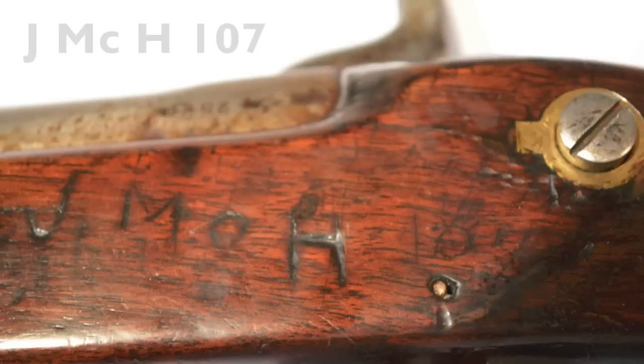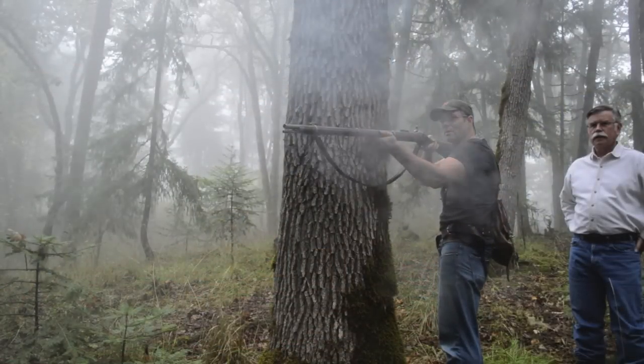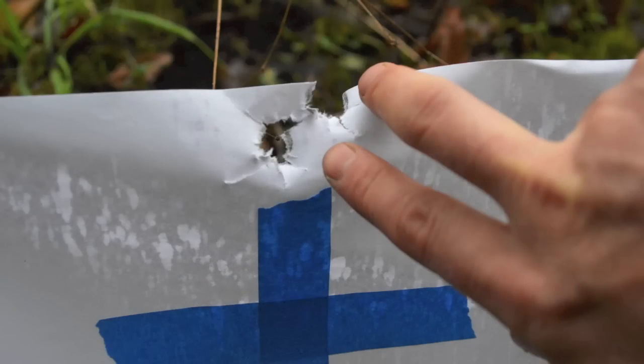This particular gun I used for this hunt was likely used in the Civil War and still bears the initials JMCH-107 carved into the stock. This gun is very fun to shoot and I was surprised by its accuracy — my first two practice shots hit slightly above the mark in a tight group.